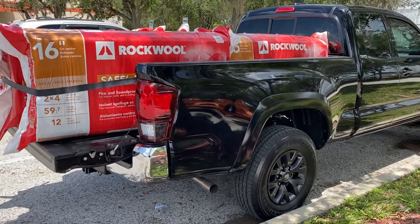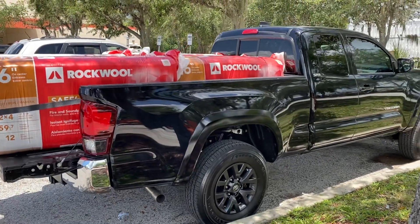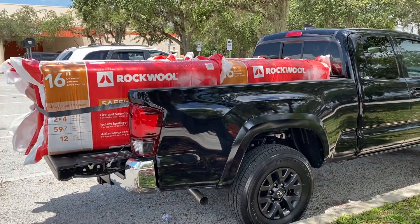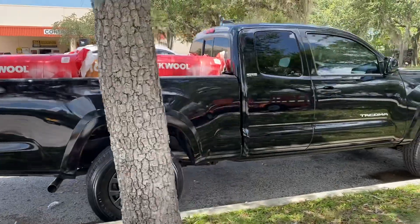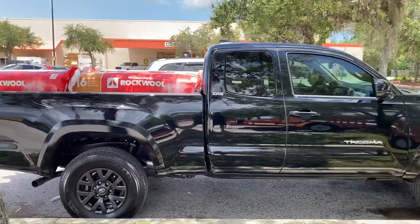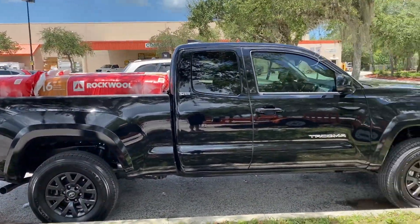Welcome back to the channel. I was trying to do a quick video. Spoiler alert, got me a Tacoma, but I just wanted to do a video on why I was insistent on getting an access cab over a double cab.